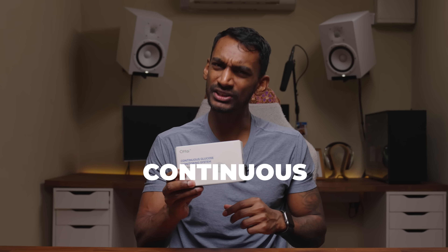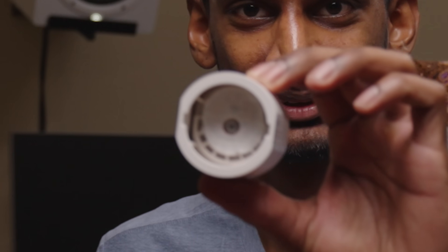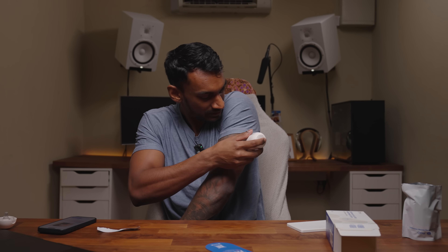This is a continuous glucose monitor and it's going to be my personal food diary for the next 24 hours. There's a launch button — I think it's just pressure. That's a pretty scary needle. Okay, that wasn't so bad.